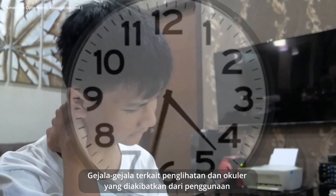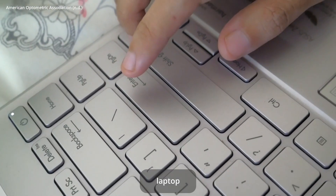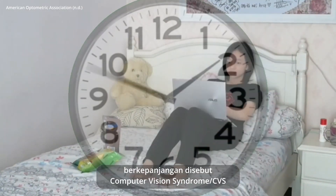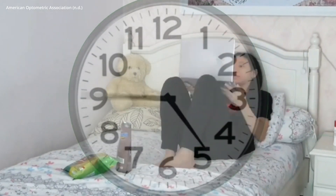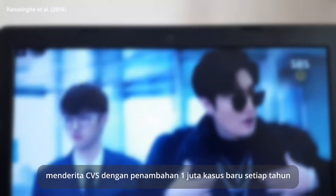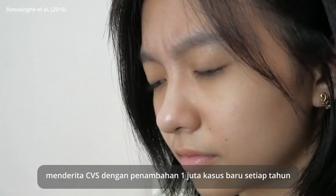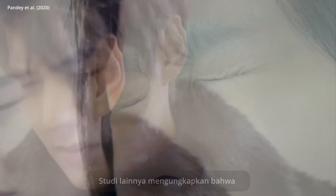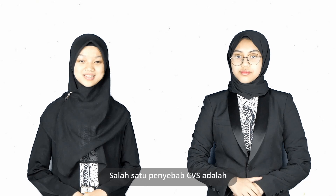Ocular and vision-related symptoms which result from the prolonged use of computers, laptops, and smartphones are known as computer vision syndrome, or CVS. It is estimated that there are 60 million people, with the addition of around 1 million new cases per year around the world, suffering from CVS. Another study reveals that CVS is the most commonly found diagnosis during lockdown. And one of the causes of CVS is blue light.